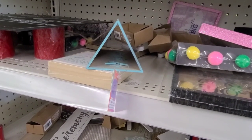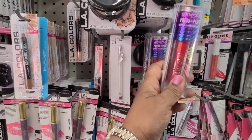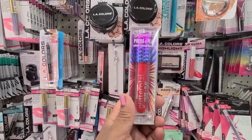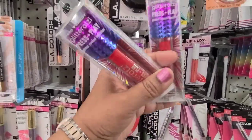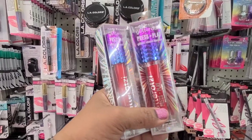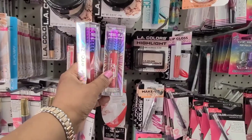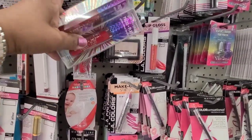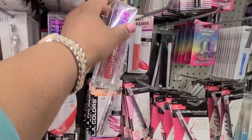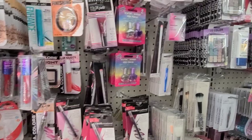Here we got the Glitter at Sea Hard Candy press and play. Look at it - how gorgeous, absolutely gorgeous! Really really beautiful. Let's see what else we find in here.